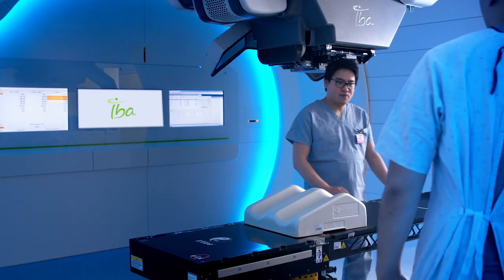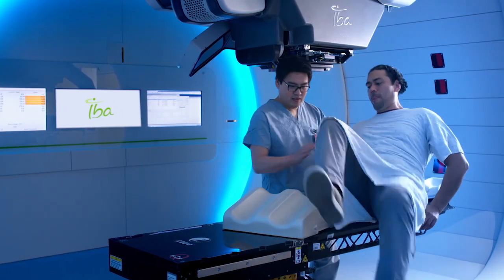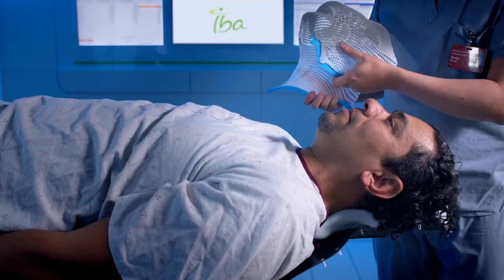You will be invited to lie on the bed. Your legs will lie on a foam element, which will eliminate tension within your body and help to maintain a good position on the couch.